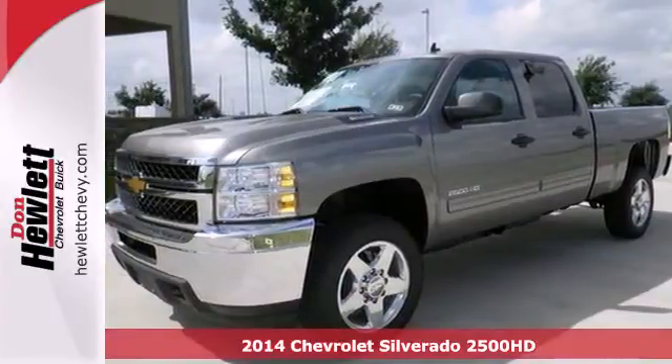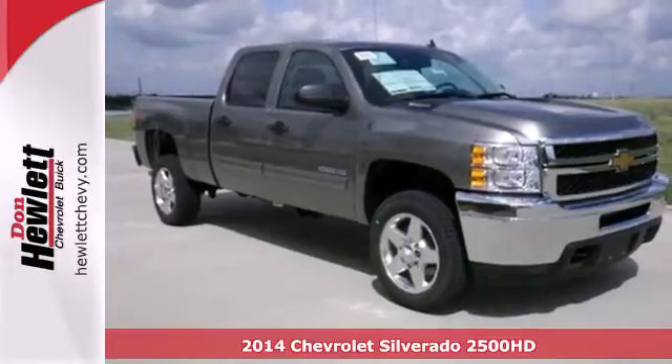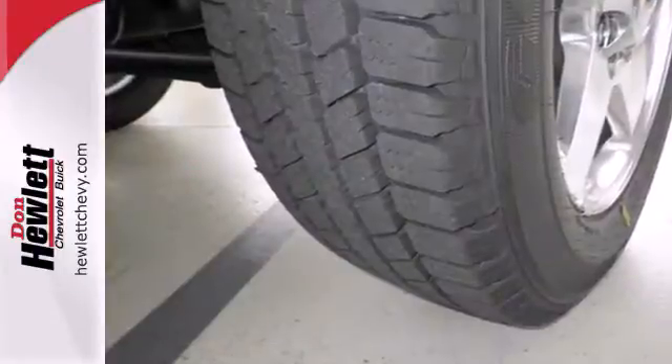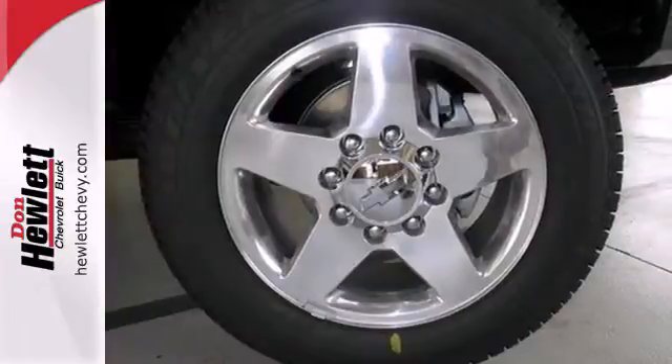It's a 2014 Chevrolet Silverado 2500 Heavy Duty. Carry all the weight in this powerful heavy duty truck. This Silverado is engineered with durable technology and features automatic headlights, speed control, and a low tire pressure warning system.